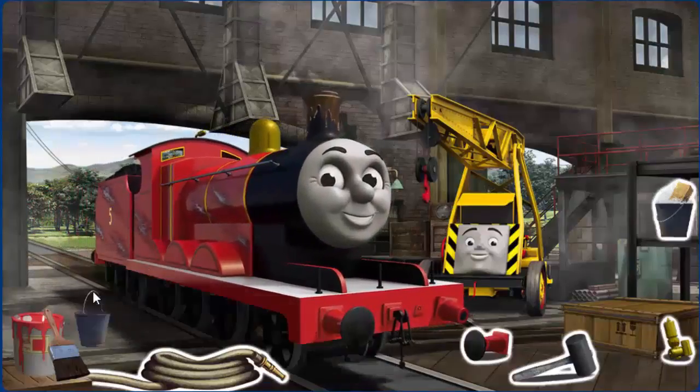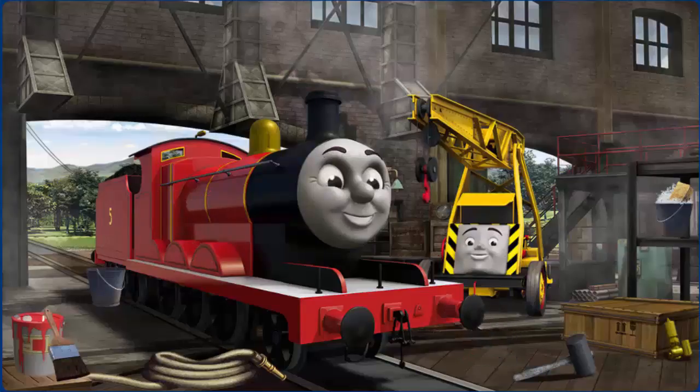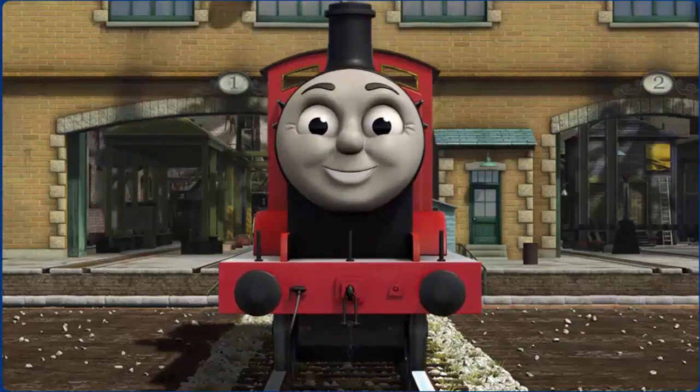James' buffer is broken, his funnel is clogged with mud, and his paint is scratched. Great job, but there's still more to do. You fixed it! James is ready to be really useful again.